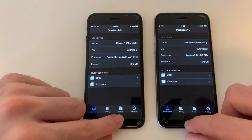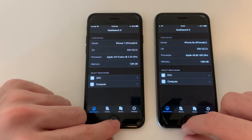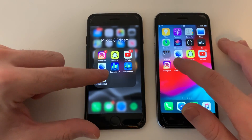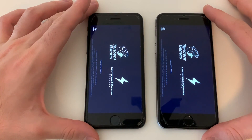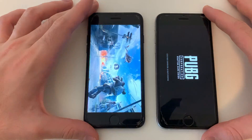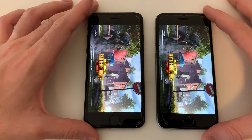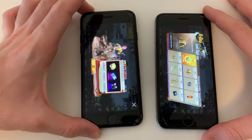Google Earth — identical. Geekbench 5 — identical same RAM. The processor is better on the iPhone 7, and both running iOS 13.2.3. Going for PUBG Mobile — and as you can see, the iPhone 7 was faster loading into the game.